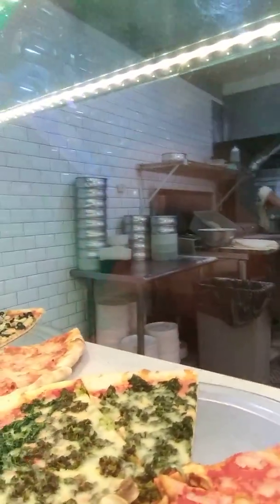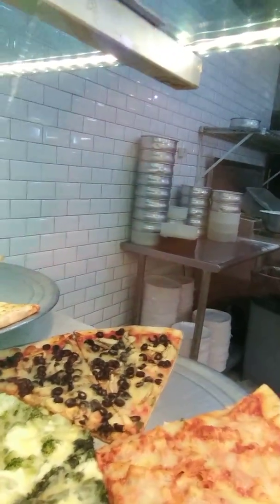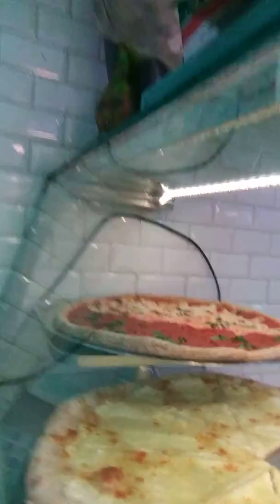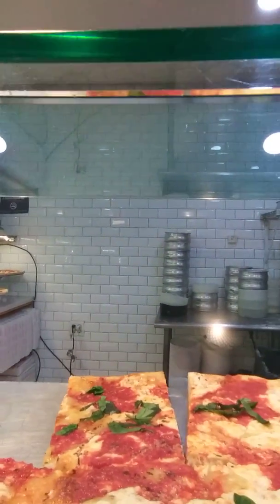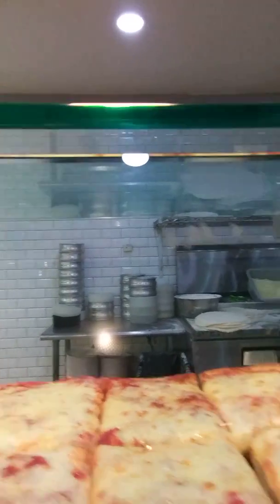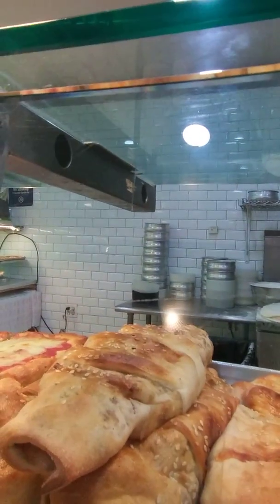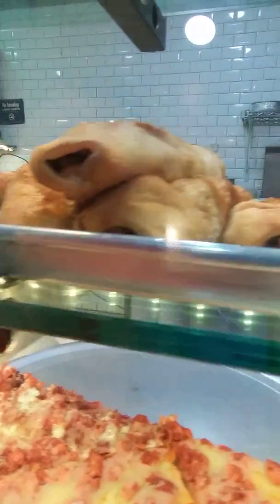Eggplant pizza, broccoli pizza, spinach pizza, pasta pizza, spinach cheese pizza. White pizza is one of my favorites. I don't know what to do — I could do a plain one. Grandma pizza. Sicilian pizza. They have these chicken rolls with cheese. Buffalo chicken!